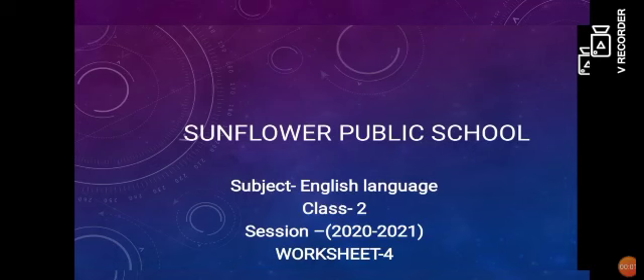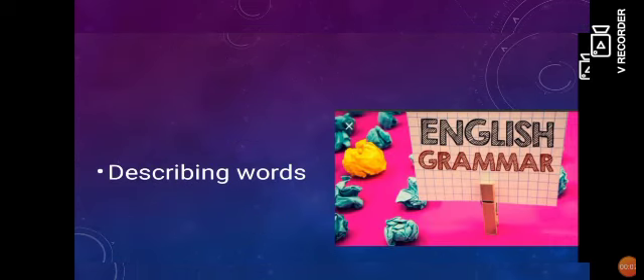Hello students, I hope you are healthy and safe at home. Today I will teach you English language of class 2nd, Chapter 5, Describing Words.